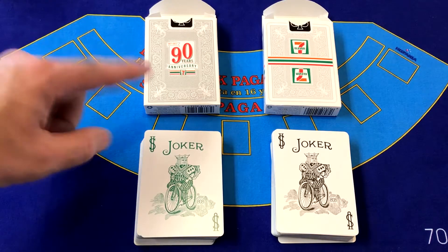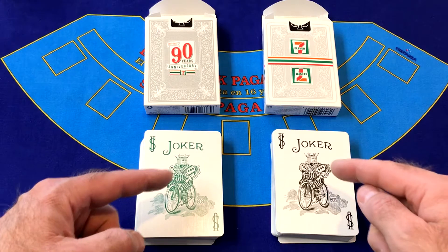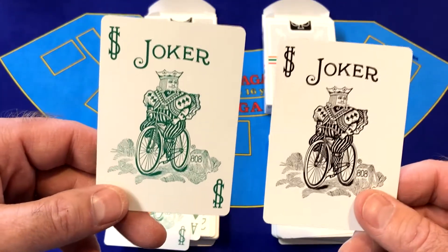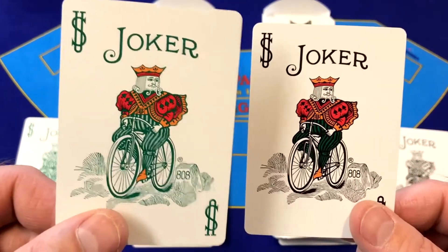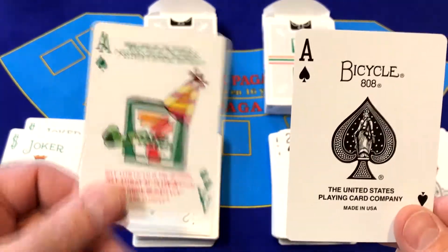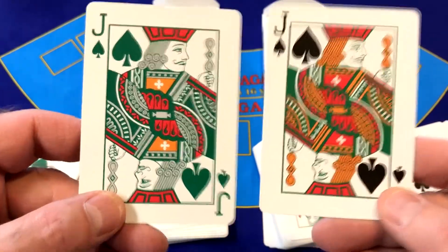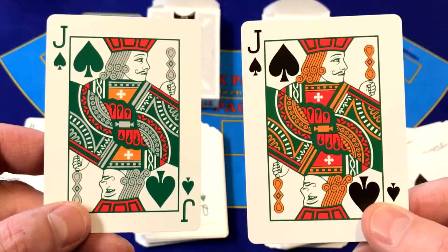Now let's take a look at the difference between the anniversary deck and the standard 7-Eleven branded deck of cards. Right away we can see the jokers are standard colors on the standard deck but custom color on the anniversary deck. Even more custom color on the anniversary deck. The only thing that differs between the anniversary deck and the standard deck is the aces and the colors. When we get down to the courts, the standard deck is more standard but has some 7-Eleven colors, while the anniversary deck is all green.